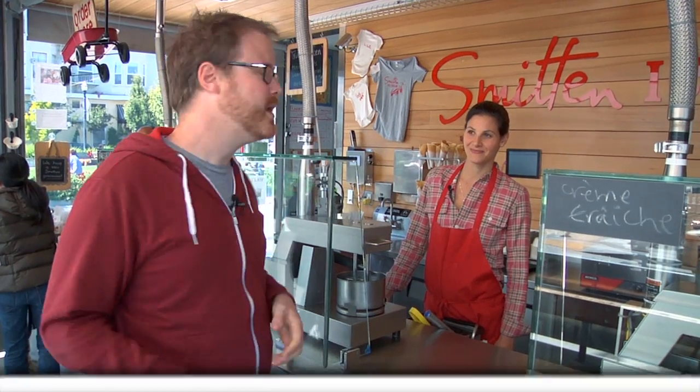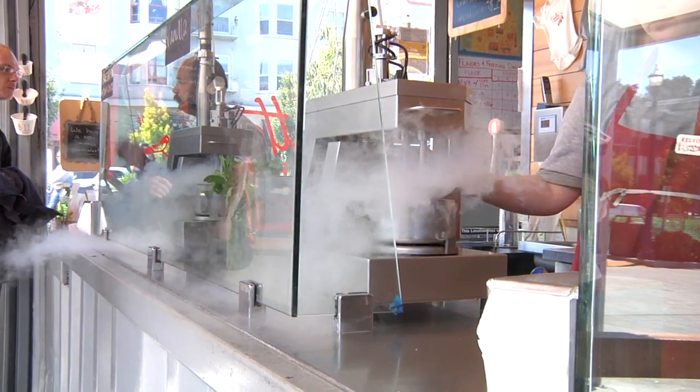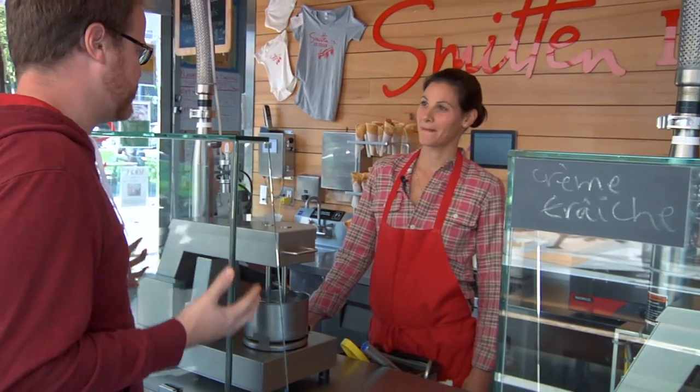Hi, I'm Will from Tested. I'm here in San Francisco, California at Smitten Ice Cream with Robin Sue Fisher, who's the inventor of this guy right here. It's the Kelvin, and it makes the best ice cream I've ever had. Robin, how did you get started making nitrogen ice cream?